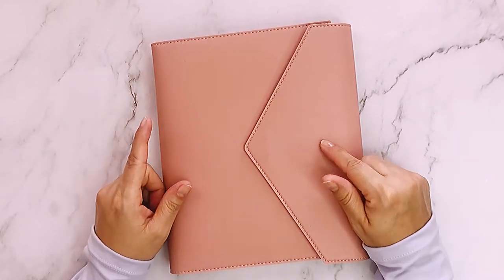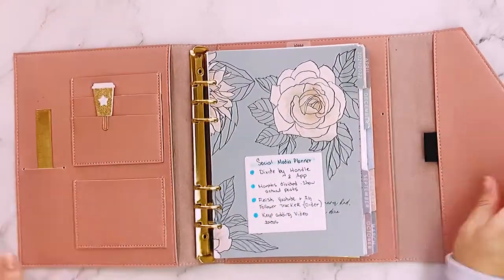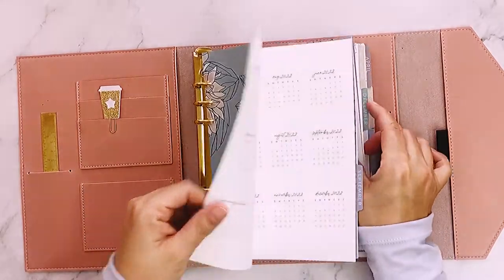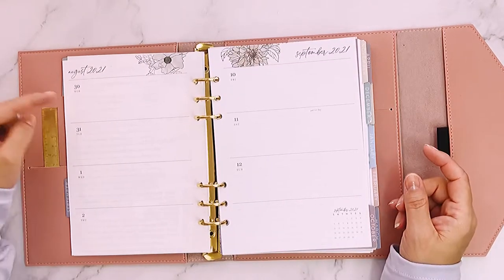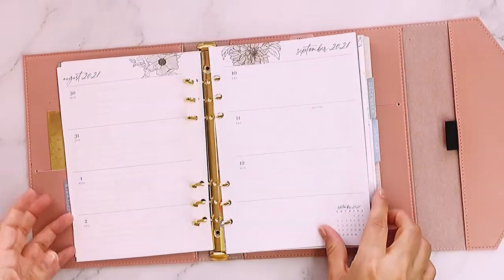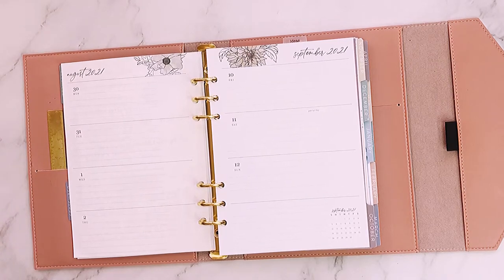I originally bought this to use as my daily planner for 2022 instead of the Happy Planner, but I changed my mind. Let me show you — this is a weekly layout. If you remember, Happy Planner went down; this one goes to the side: Monday through Sunday. Ring binders have rings so you can move the pages around, add whatever you want. You can buy a hole puncher — I have one that's about two or three dollars — you just line it up and punch the holes.